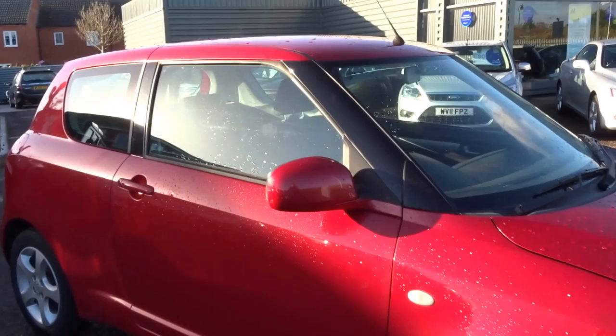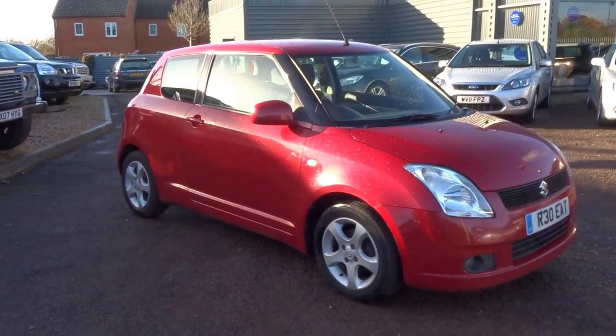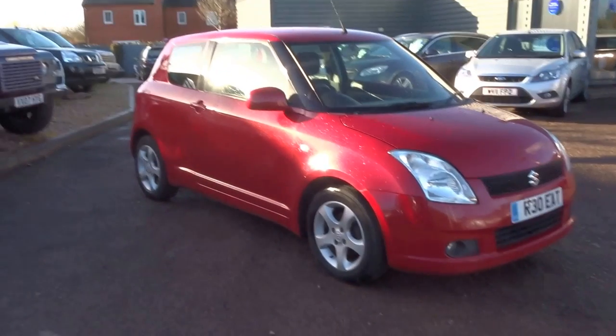Cracking little car. At this price this really won't hang around long, so if you are interested give us a call. Thanks very much.